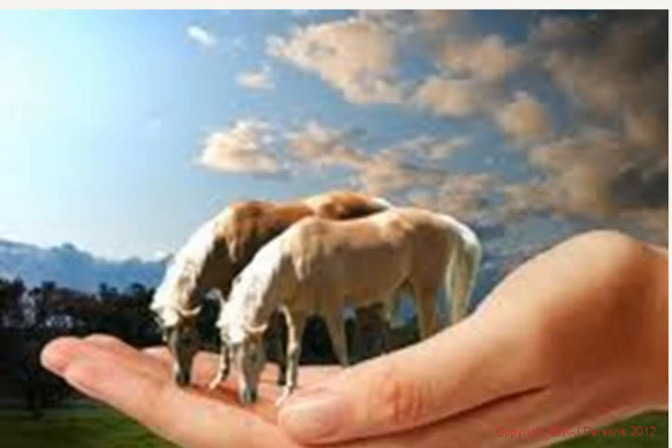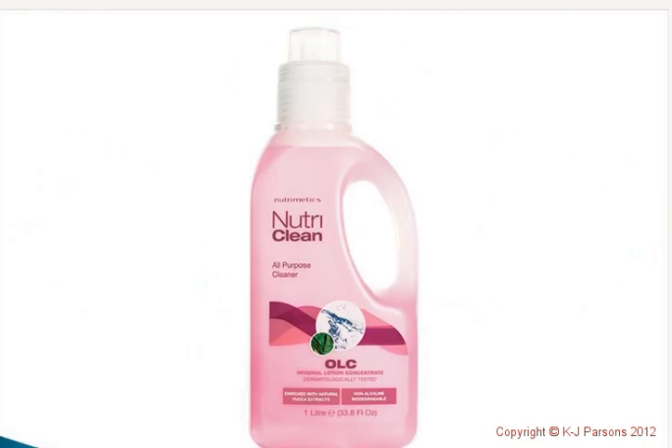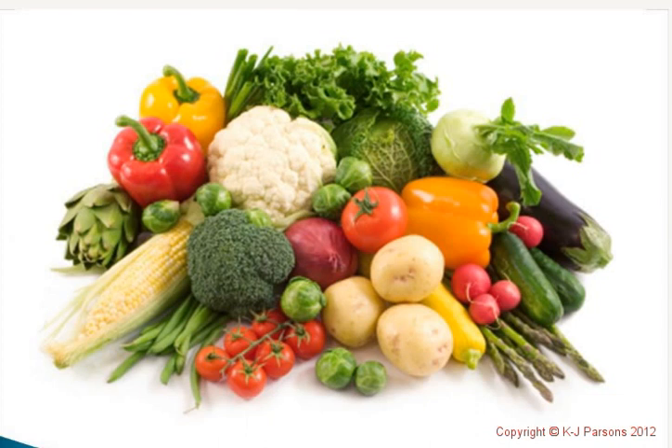Hold your horses — there is a solution! And this solution is environmental, wonderful for the planet, kind on your budget, beautiful for our waterways, fantastic for our skin, and it is — ta-da — Nutrimedix OLC, or Original Lotion Concentrate. Let me tell you about it.